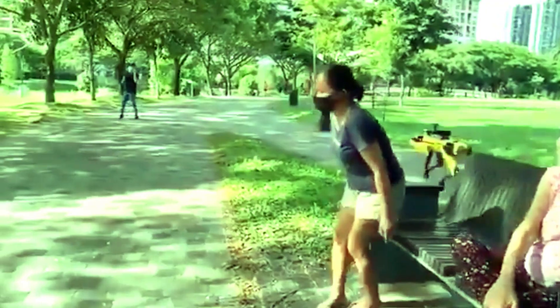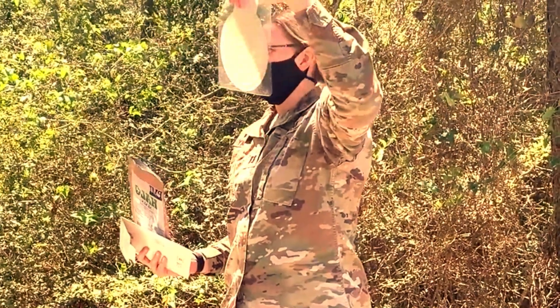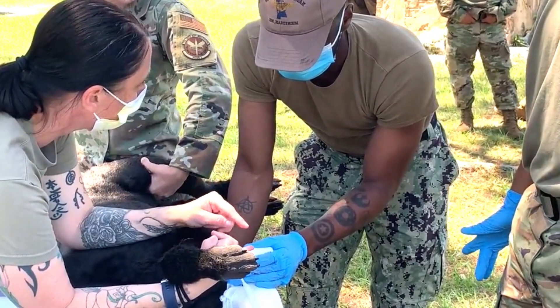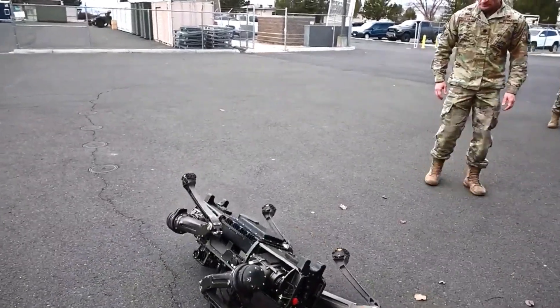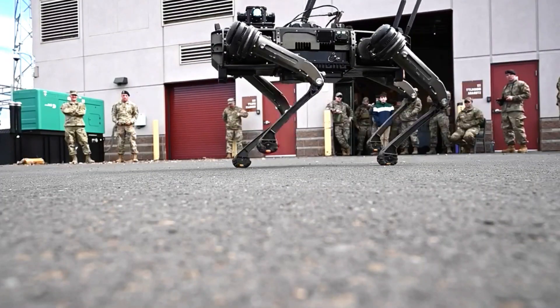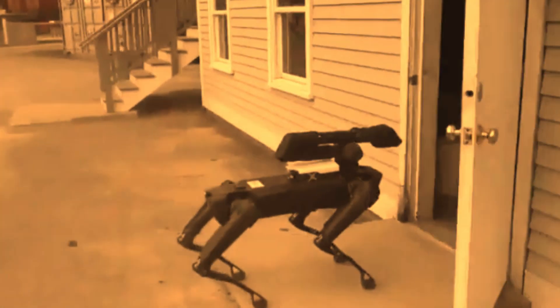Beyond the realm of domestic use, robot dogs are making their mark in industrial applications. Their agility, dexterity and ability to navigate challenging terrains make them ideal for tasks such as search and rescue operations, security patrols and inspection of hazardous environments. These robotic canines can perform tasks that are risky or impractical for humans, increasing efficiency and safety in various industries.